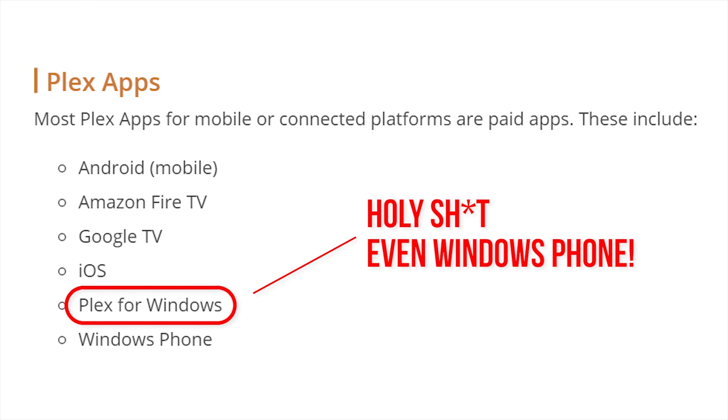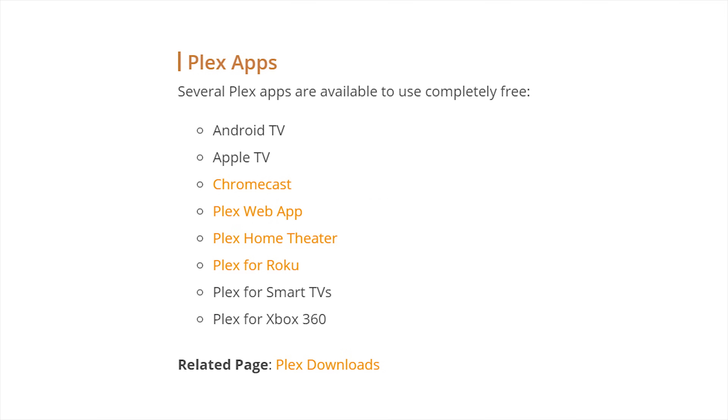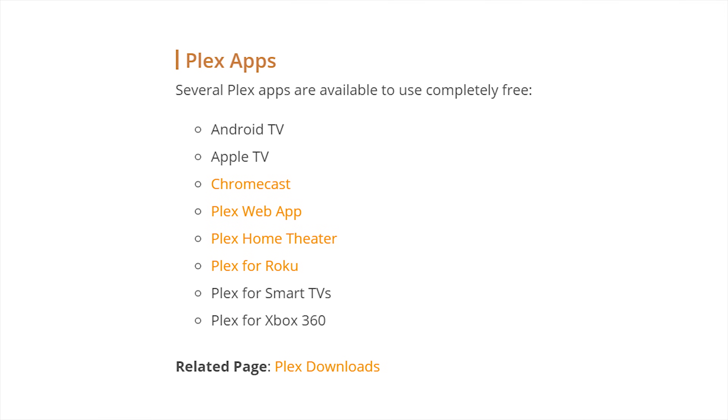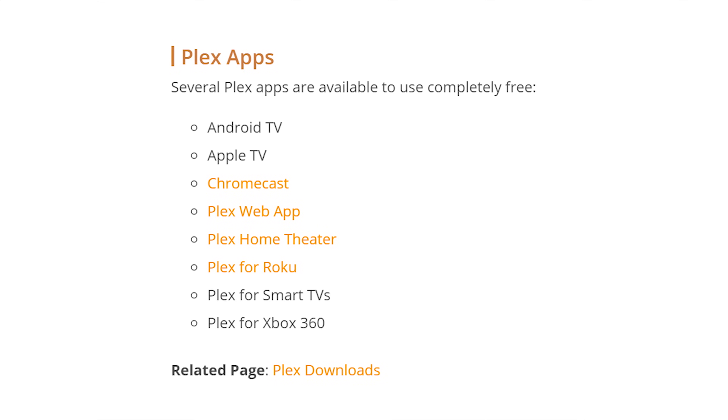And finally, the best thing about Plex in my opinion is the broad compatibility — music, movies, TV, pretty much any format of those things under the sun. And if you've got a modern device, the odds of there being a Plex server or a client for it — even if it's just a standard DLNA client with reduced functionality compared to the fully featured Plex app — is pretty darn good.